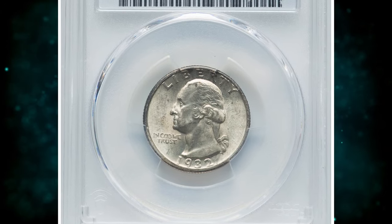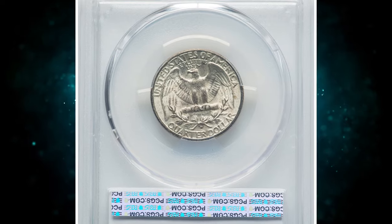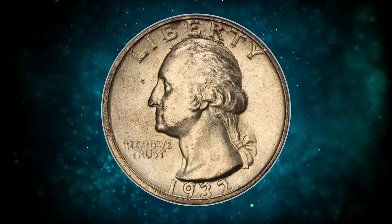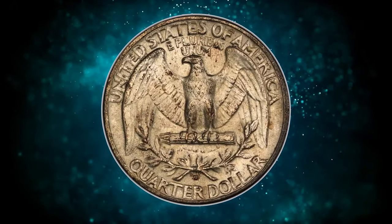1932-D Washington Quarter Dollar, graded in Mint State 63 by PCGS. The 1932-D Washington Quarter is one of the two big key dates of the series. Its mintage of 436,800 coins is the second lowest of the series.